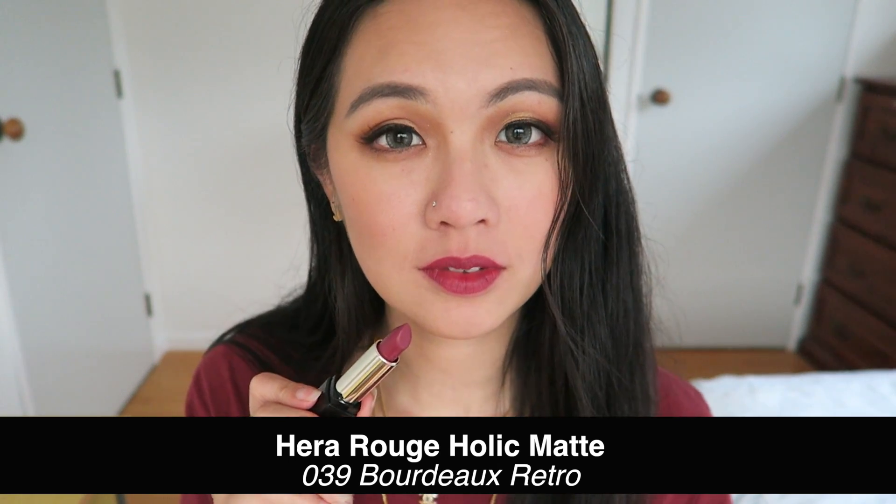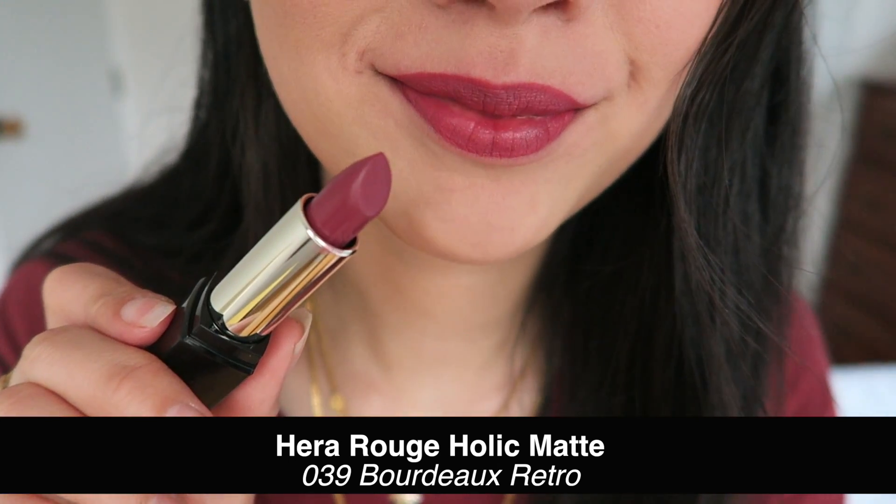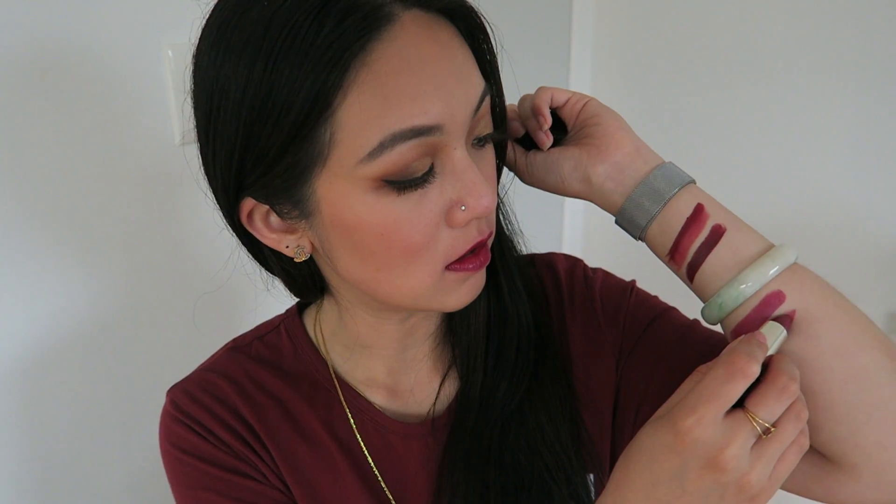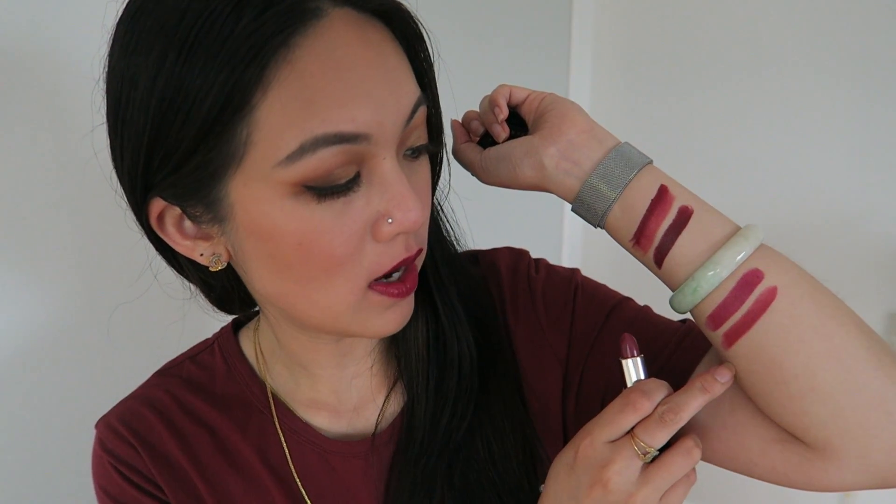If you don't like a sheer glossy finish and you want a matte one, I would recommend this one — also from Hera, in number 039. This one is slightly much more plummy than the previous Hera. It's much more plummy and more purple. It's like a matte version, but again very comfortable on the lips and very pigmented — not over-the-top purple, just the perfect amount of purple on your lips.